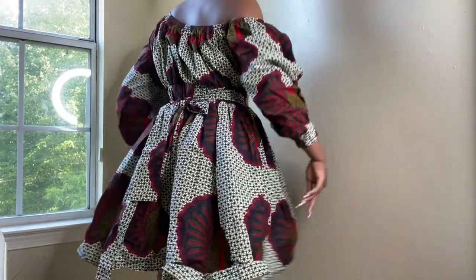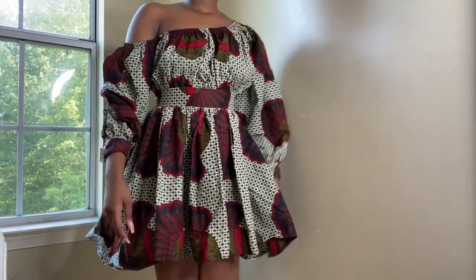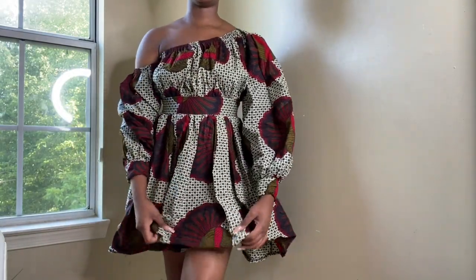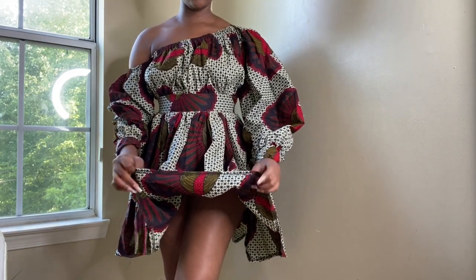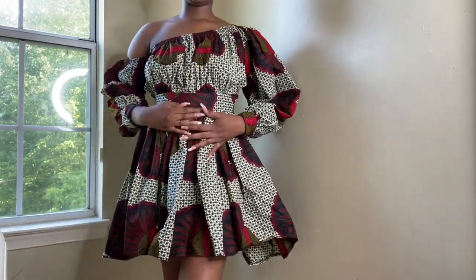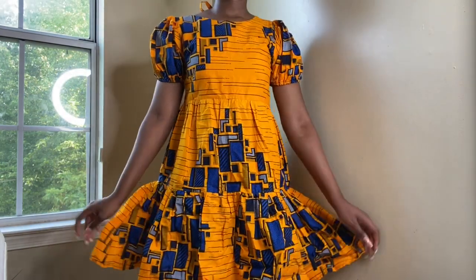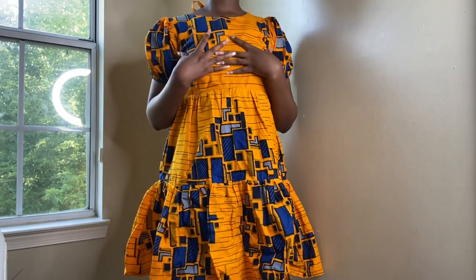I'm going to turn around so you guys can see what it looks like in the back — you can tie a bow in the back as well, I just didn't have time to tie it. Let me know what you guys think about this outfit. The material is awesome; I feel like they didn't do a double lining, which is okay — it's not really transparent or anything. Let me know what you think and I'll go try on outfit number two.